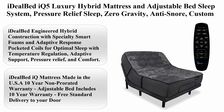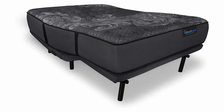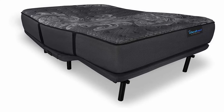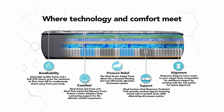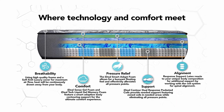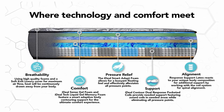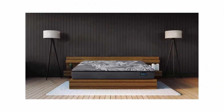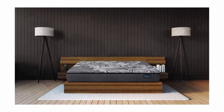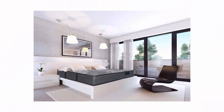Top 9: Ideal Bed IQ 5 Luxury Hybrid Mattress and Adjustable Bed Sleep System — pressure relief sleep, zero gravity, anti-snore, custom comfort positions, King, luxury plush, medium soft, plus 4i Custom. Size: King. Brand: Ideal Bed. Construction type: Hybrid. Item firmness: Plush. Ideal Bed Engineered Hybrid Construction with specialty smart foams and adaptive response pocketed coils for optimal sleep with temperature regulation, adaptive support, pressure relief, and comfort. Scientifically developed for the best sleep in luxury firm or luxury plush comfort choice, medium feel, with a unique floating feel and no pressure points. Approximate mattress height: 14 inches.